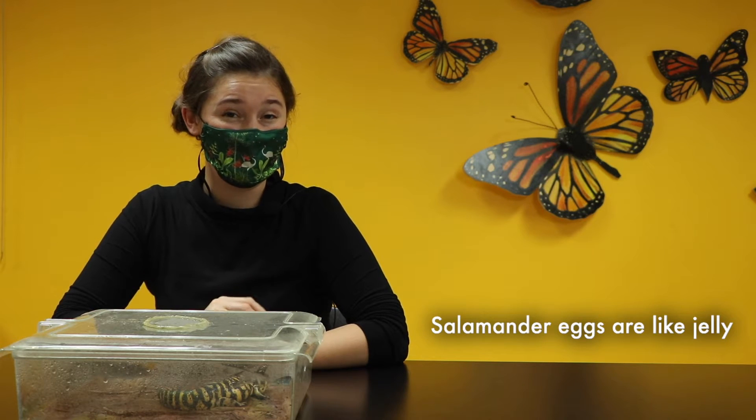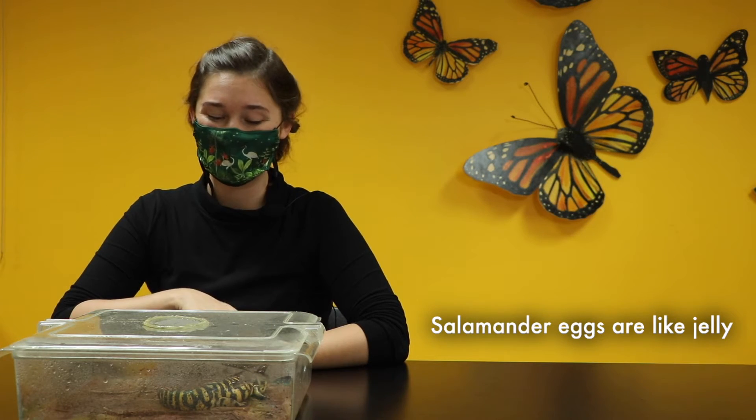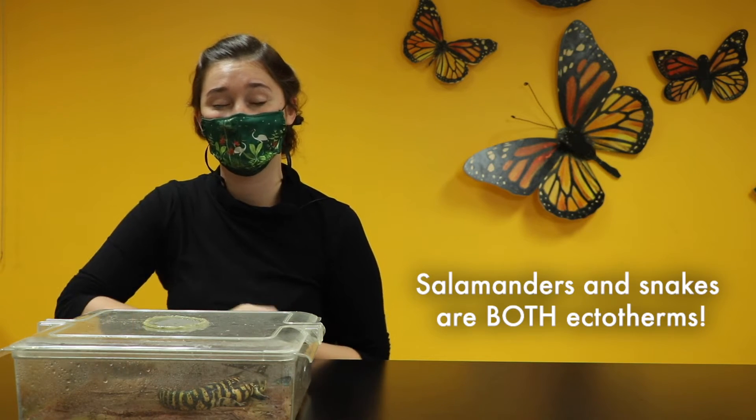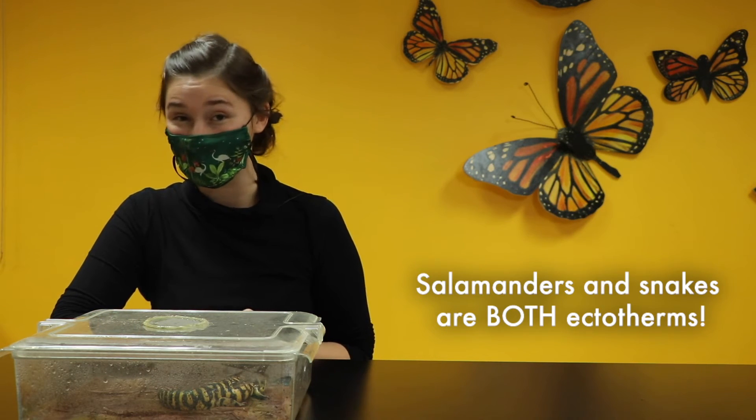Reptile eggs have that leathery case, but salamander eggs are going to be more like jelly and are laid in the water — they need a source of moisture always. When salamander eggs hatch, instead of looking like smaller versions of salamanders, they're going to look a lot more like tadpoles. The one thing that is similar between reptiles and amphibians is that they're both cold-blooded — Dart here is also an ectotherm.